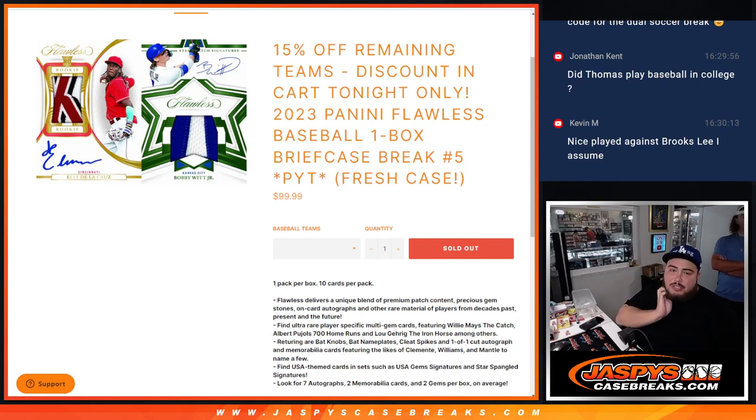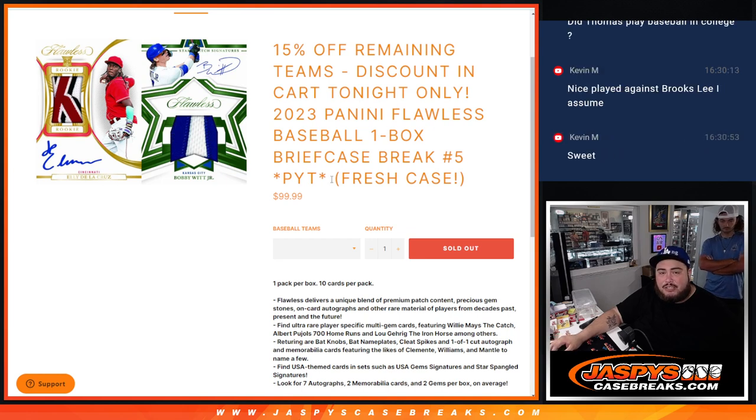What is up everybody? Jace here with Jaspies. We just sold out a 2023 Flawless Baseball One Box Briefcase Brick PYT Number 5. And again guys, this is a fresh case, so obviously all possibilities are there for every team.